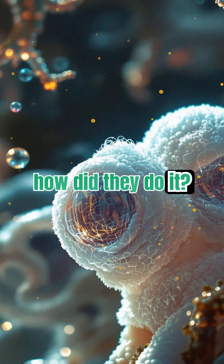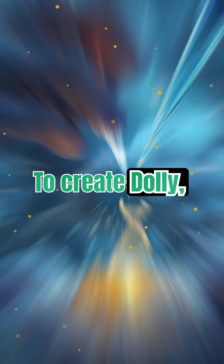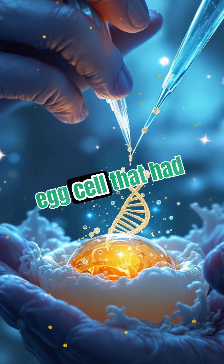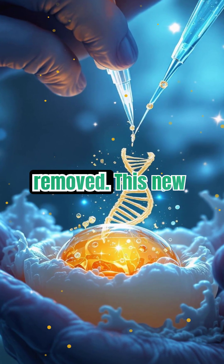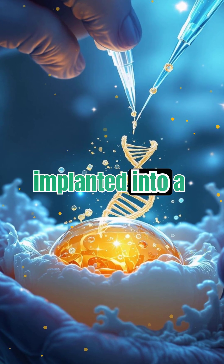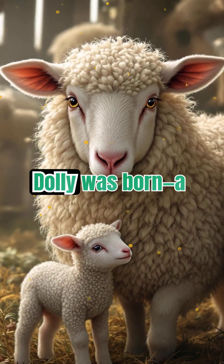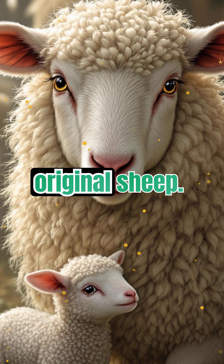But how did they do it? To create Dolly, scientists took a cell from an adult sheep's udder and fused it with an egg cell that had its nucleus removed. This new cell was then implanted into a surrogate mother. After 277 attempts, Dolly was born — a genetic copy of the original sheep.